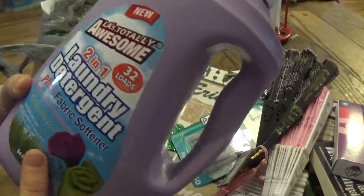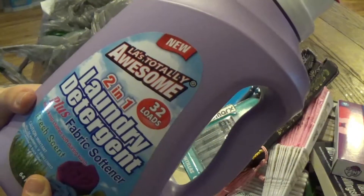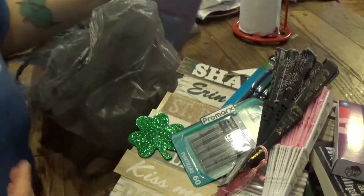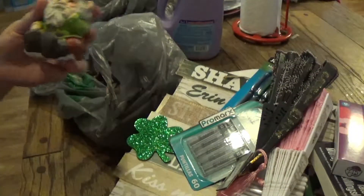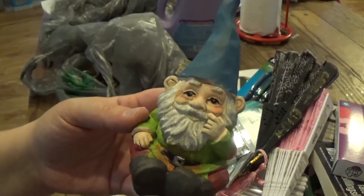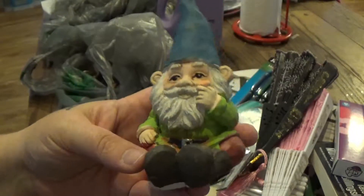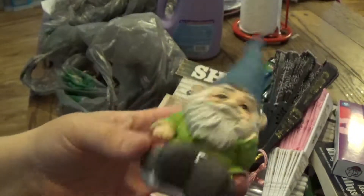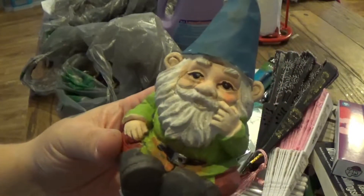I got some laundry soap — it's not too horrible, it's something cool to pick up in a pinch. And last, I got this little guy — he was so cute, he just was calling to me. There were three different ones with three different poses and I just thought he was really cute.